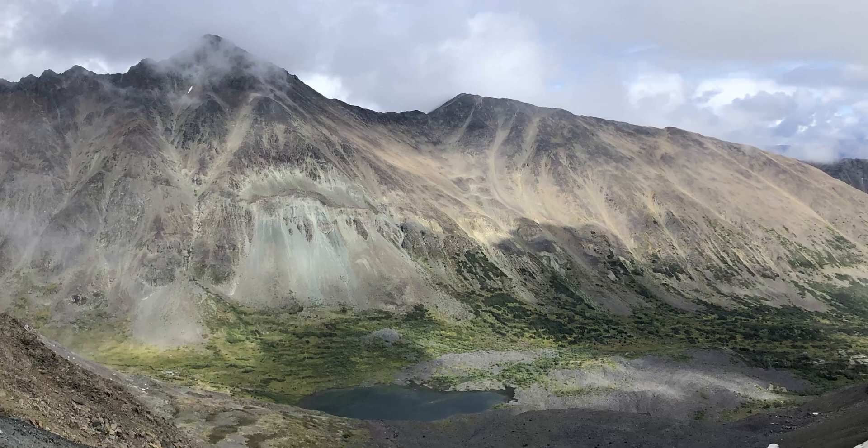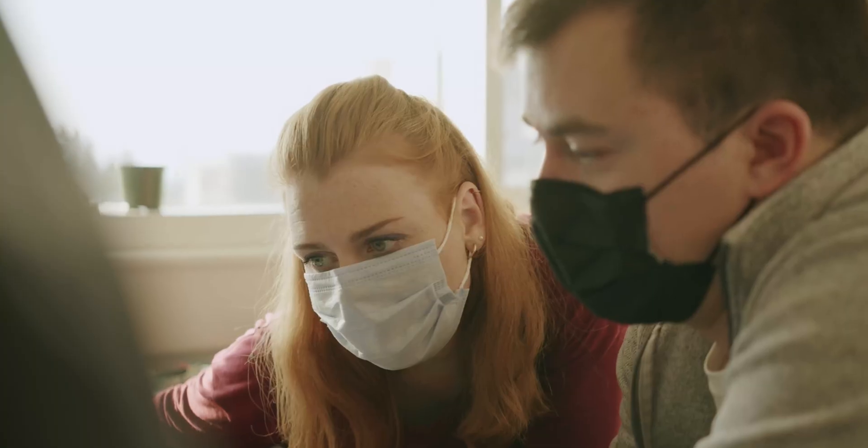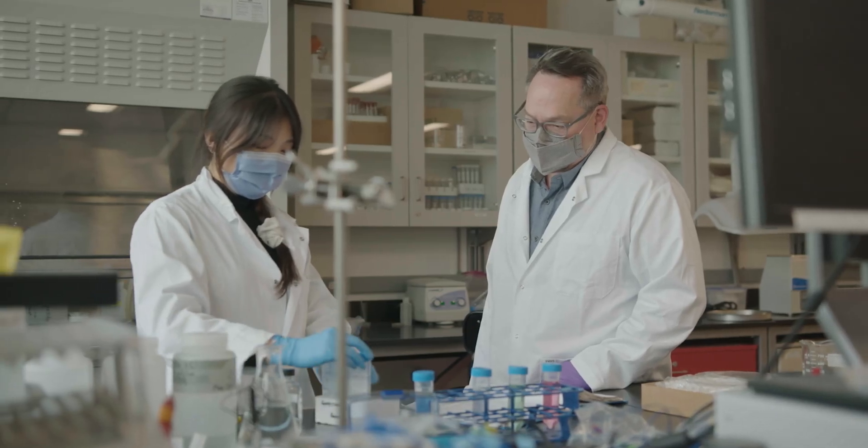The work that we're doing in the Carbon Mineralization Lab is incredibly important for the urgency around climate change, because we are focusing on putting together a series of existing technologies in new ways to solve the climate change problem.